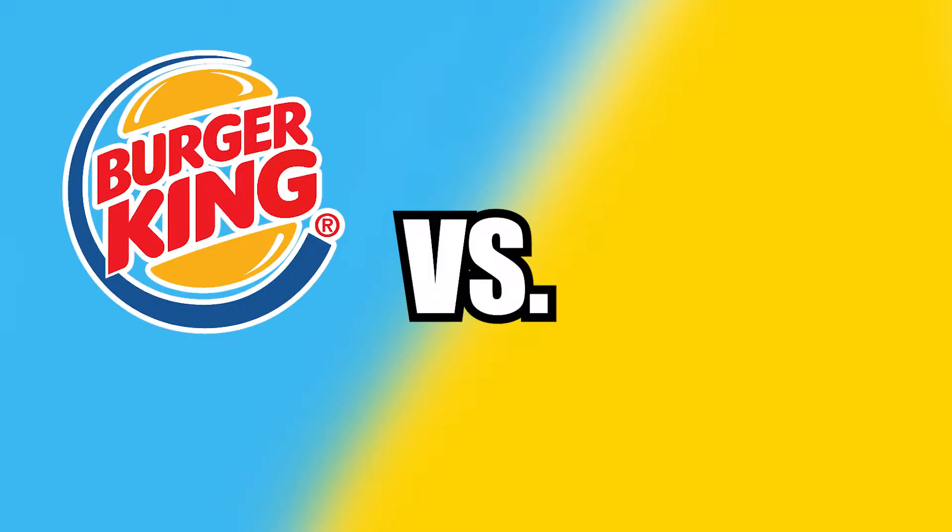Next up: Burger King versus Jack in the Box. These things look almost identical — it looks like they probably use the same croissant. They both have sausage, egg, and cheese. The Jack in the Box may be slightly thicker. The only difference I'm able to see is the egg. The Burger King one looks fake because it's all the same exact color, while Jack in the Box actually looks like a real egg that they just fried. The patties are about the same, but the Jack in the Box may be slightly thicker.